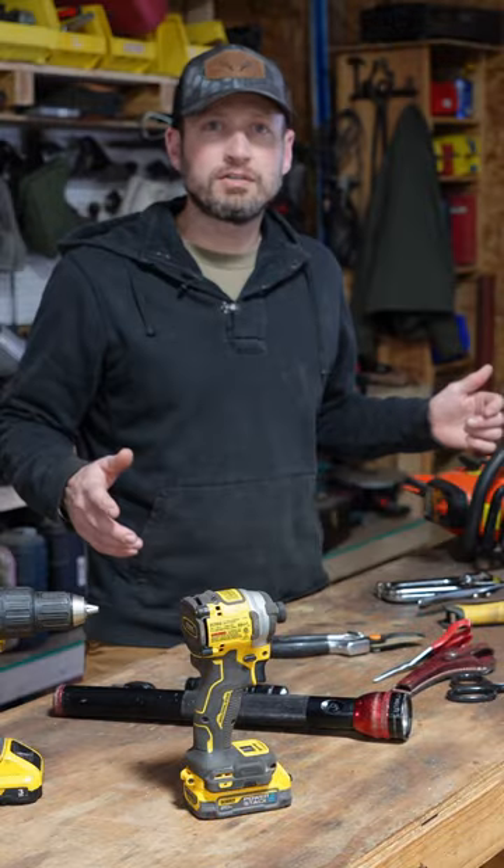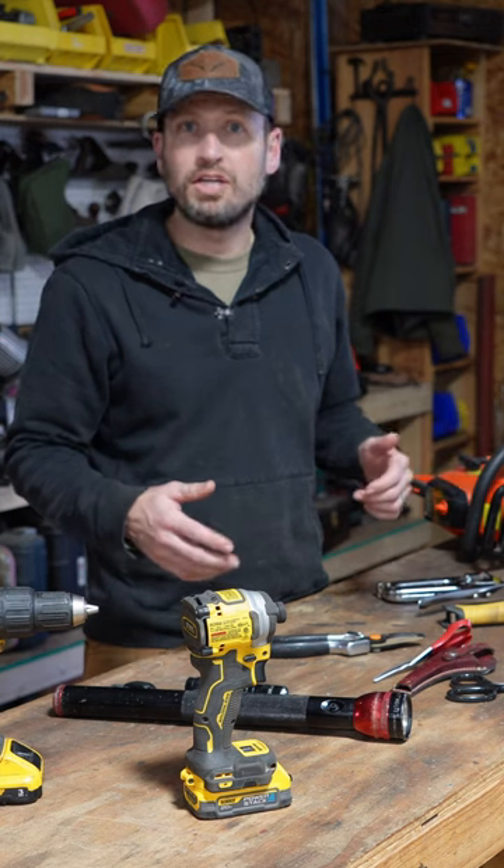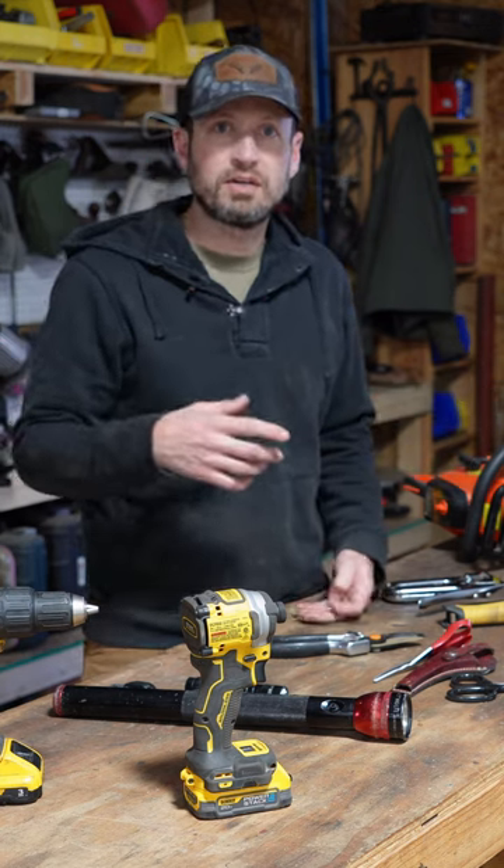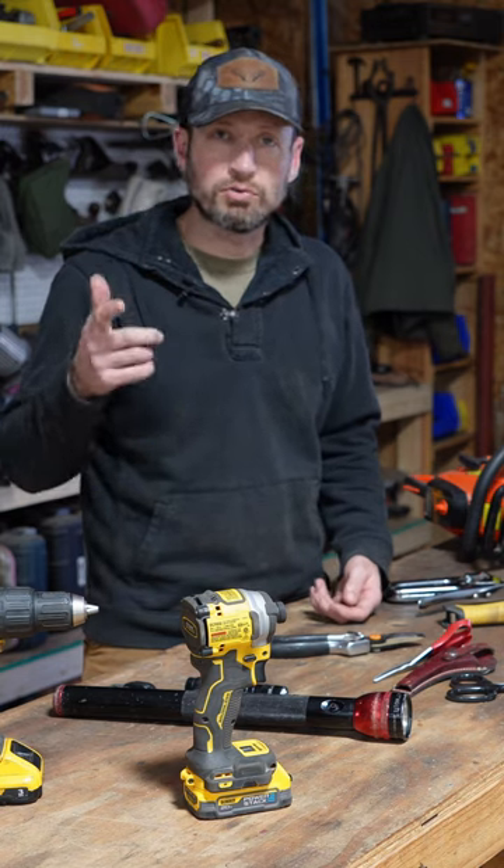And last but not least, home defense. When making this list, we thought about all the things we use all the time, or when you need it, you really need it, like the chainsaw or the home defense. If you want to see the full detail of the list, check out the long form video, Two Saw Acres. Thanks for watching.